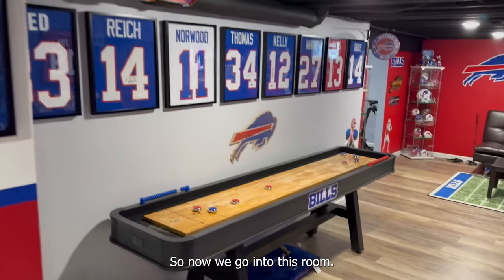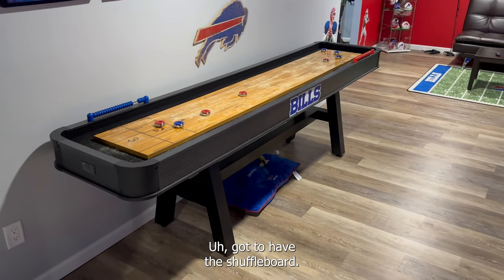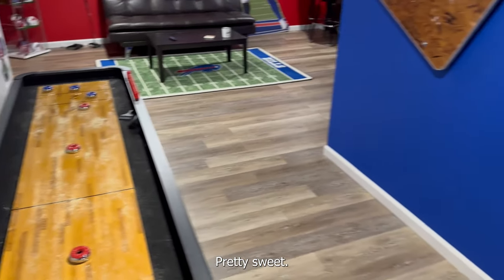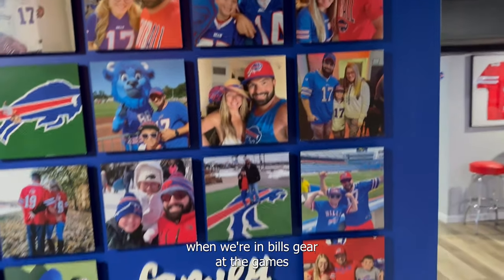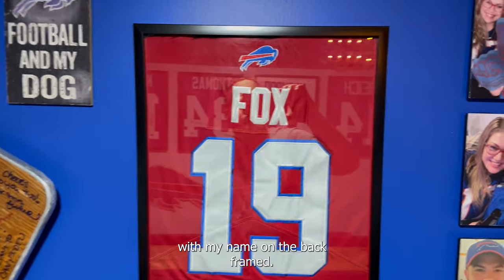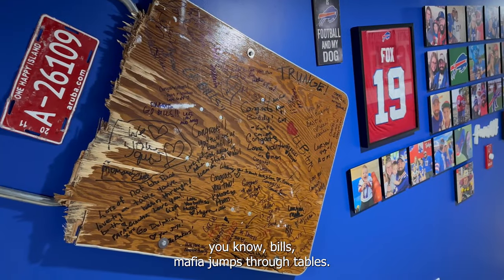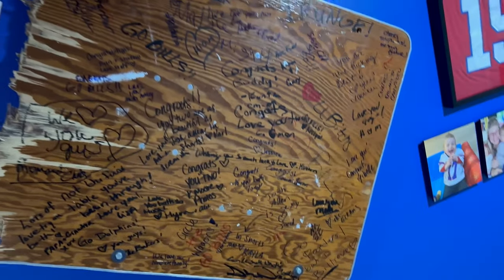So now we go into this room. Got more signed jerseys along the wall here. Got to have the shuffleboard — my wife's favorite. The red and blue for the Bills. This is the Bills family wall here — we got all our family photos when we're in Bills gear at the games. Got a jersey with my name on the back. We got a half-broken table here. I jumped through this at our wedding reception — we had a table set up. You know, Bills Mafia jumps through tables. So I jumped through this and then we had everybody sign it as our guest book. It was a pretty cool idea.